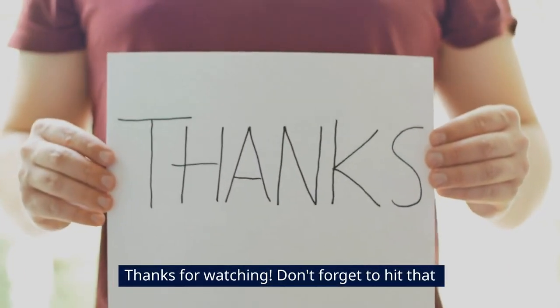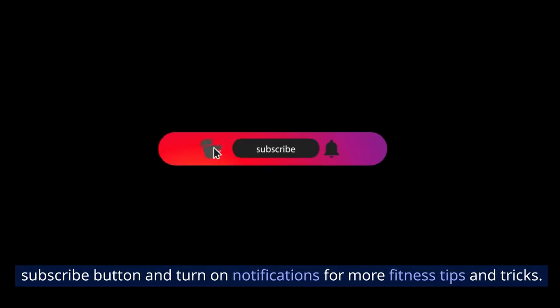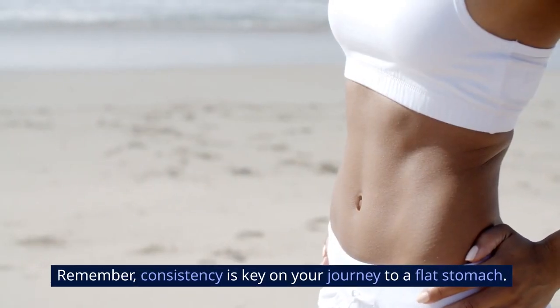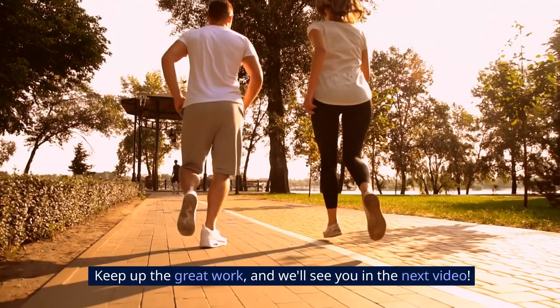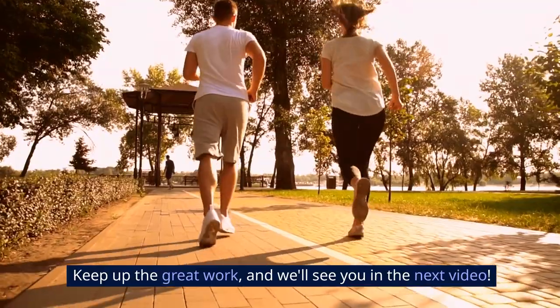Thanks for watching! Don't forget to hit that subscribe button and turn on notifications for more fitness tips and tricks. Remember, consistency is key on your journey to a flat stomach. Keep up the great work and we'll see you in the next video.